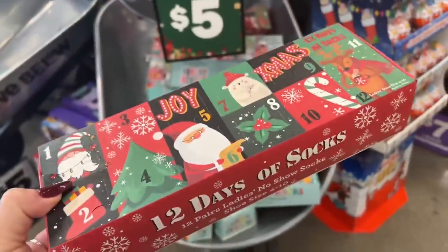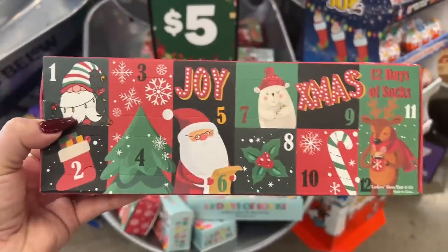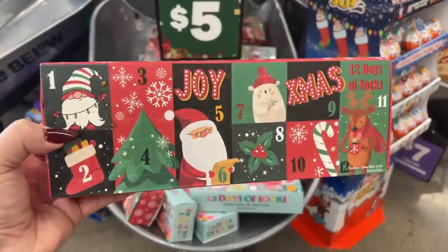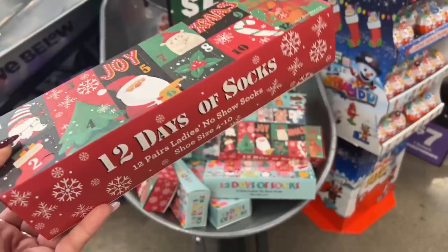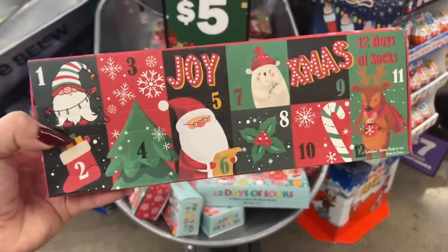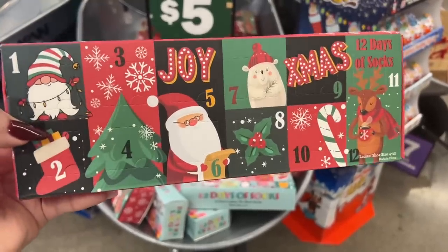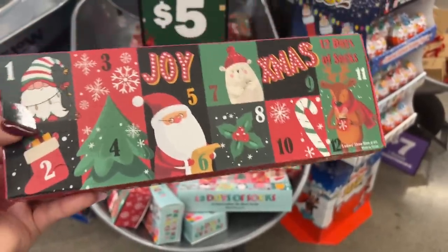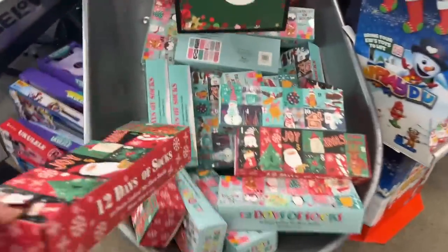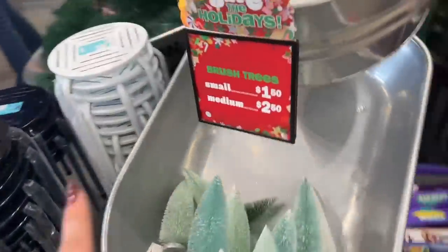They have 12 days of socks for five dollars — that's awesome! Think about it: you get 12 pairs of socks for five bucks, so you're paying less than a dollar each. You could pull them out and separate them if you want. So much fun! They also brought out their bottle brushes — those are going quickly. Small ones are $1.50 and medium ones are $2.50.